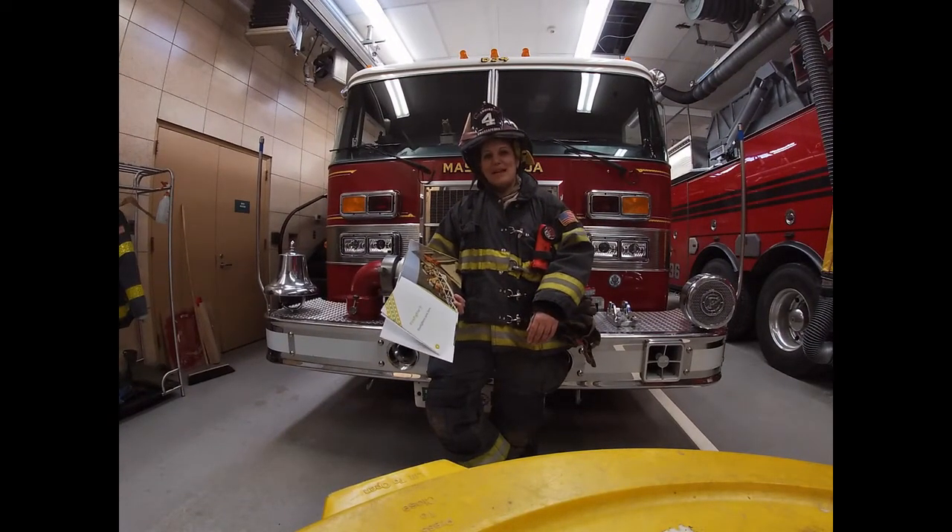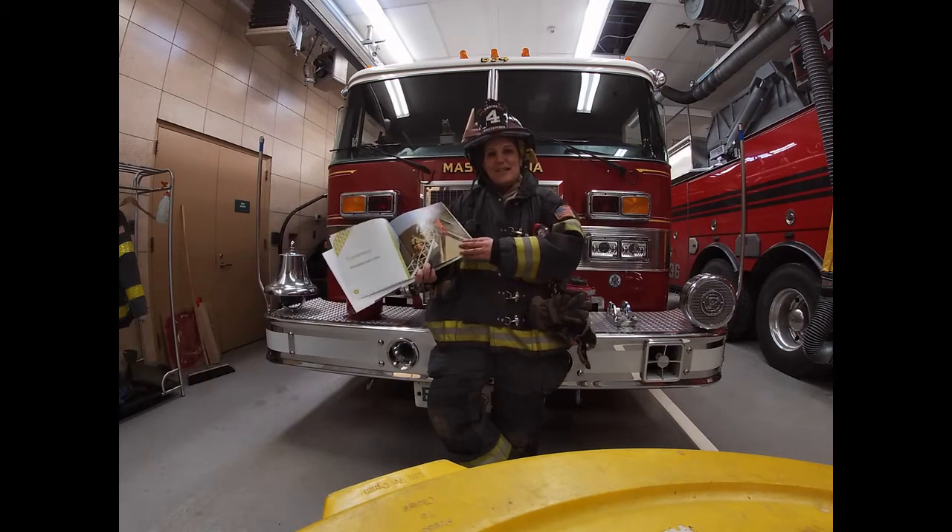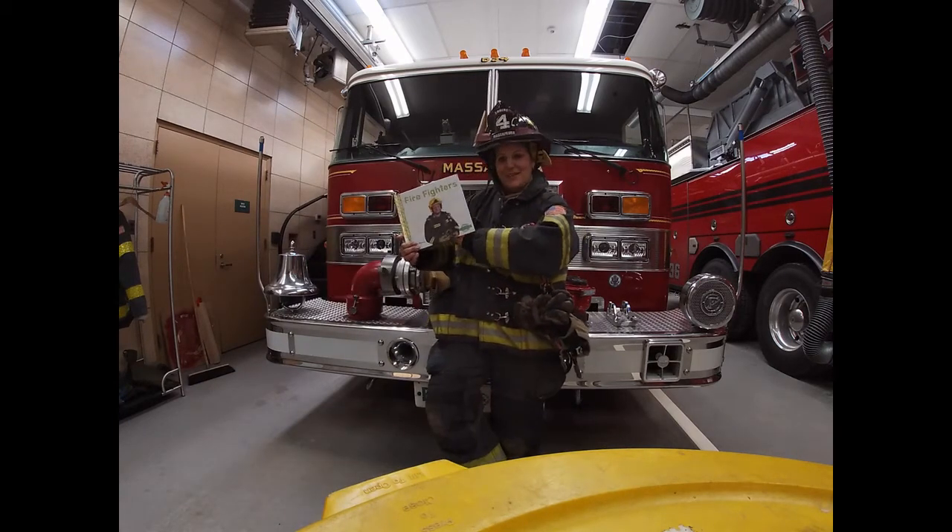Hey guys, my name is Krista. I'm with the Massapequa Fire Department. I'm going to read you guys a book today. It's called Firefighters.